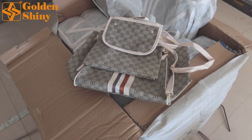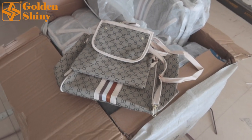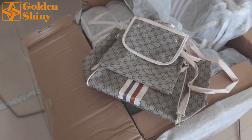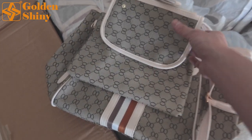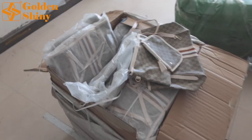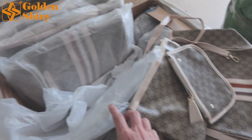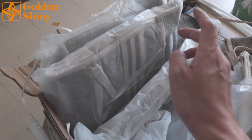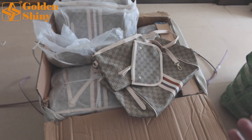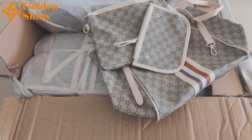Next one is this lady purse set — three pieces per set. We ordered three carton boxes, each carton box has 75 sets, so around 225 pieces total. The set includes a biggest, a middle, and a small purse. Each is packed in an OPP bag for protection to make sure we don't get any stain on the purse. So 75 sets of three pieces in one carton box.